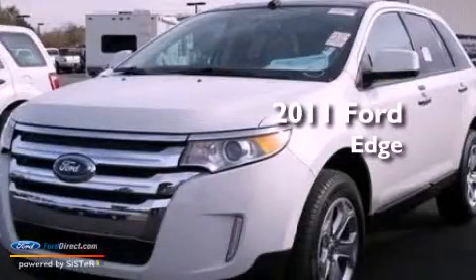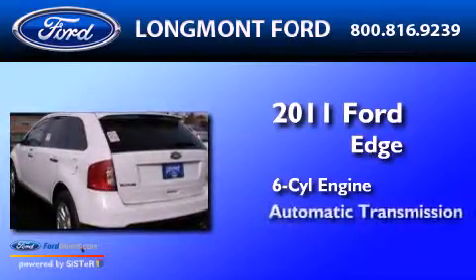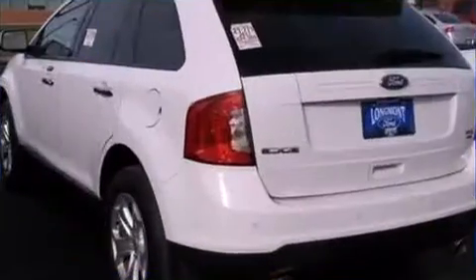This is a 2011 Ford Edge. It has a six-cylinder engine, an automatic transmission, and all-wheel drive.